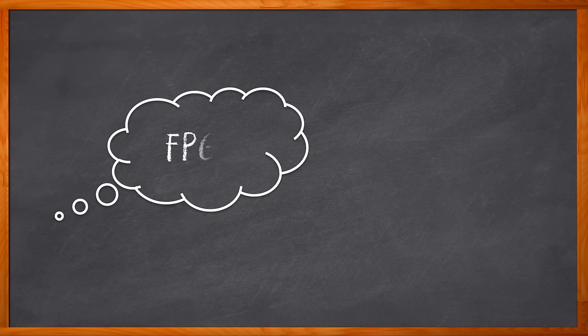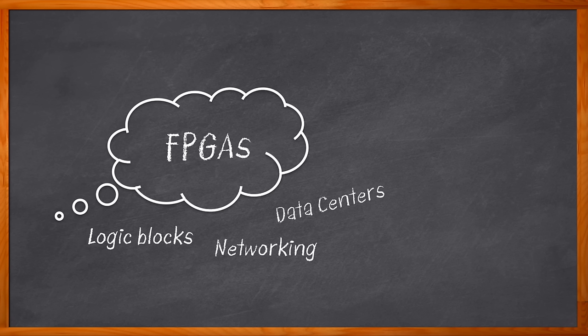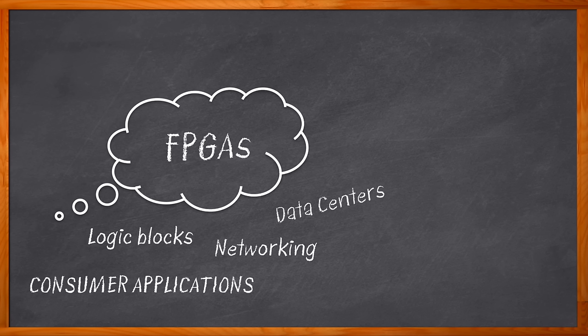When you think of FPGAs, what comes to mind? Lots of configurable logic blocks? Great for data centers and networking? Sure, all of that is still true. But nowadays, field programmable gate arrays are finding their way into more and more consumer applications — IoT and smart home designs — and are making great strides in industrial and networking applications. But not just any FPGAs.